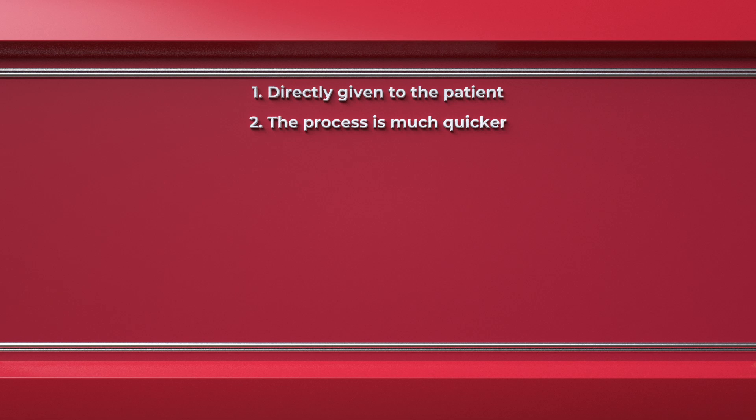Number two, because there is no need for T-cell collection, the process is much quicker as these drugs can be given to patients immediately.